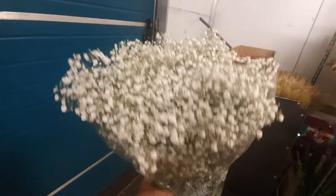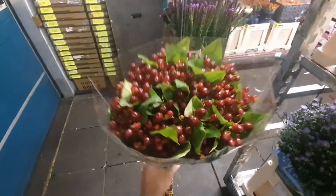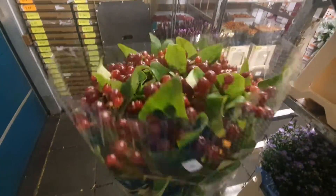Gyp Grandastic. Beautiful. Hypericum Magical Cherry. Nice.